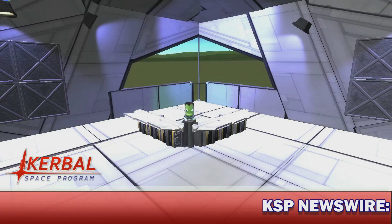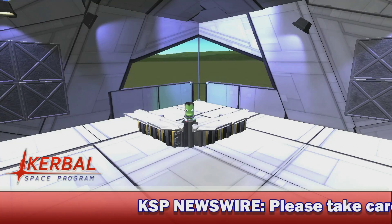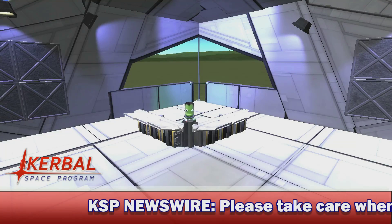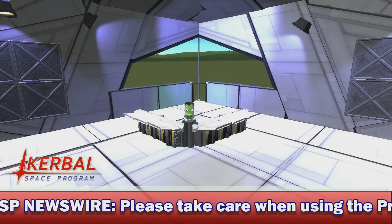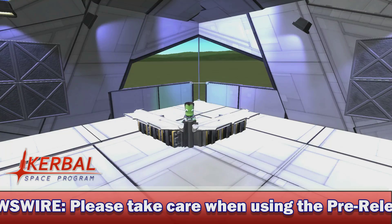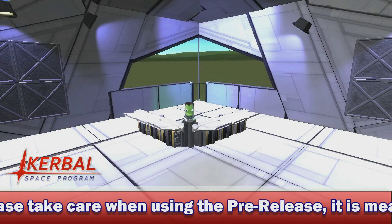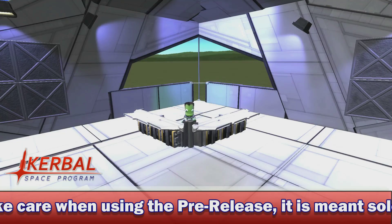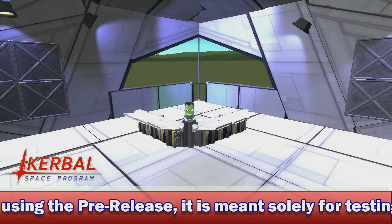The hype is crazy, but seriously guys, follow the instructions on this thing. If you just want to play 1.1 early, this really isn't a good thing to do. Like they said, it is going to be a very buggy install of Kerbal Space Program compared to perhaps what you're used to.